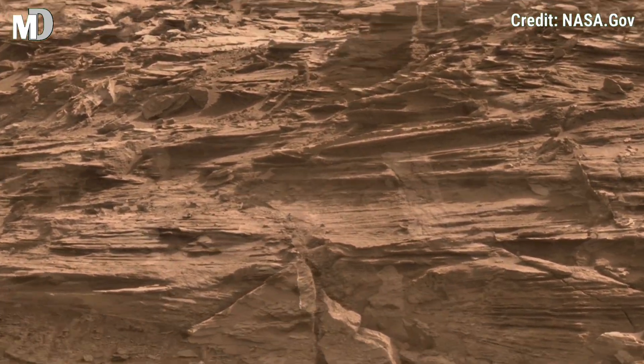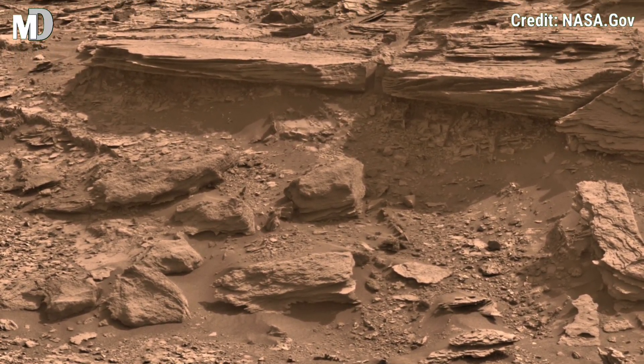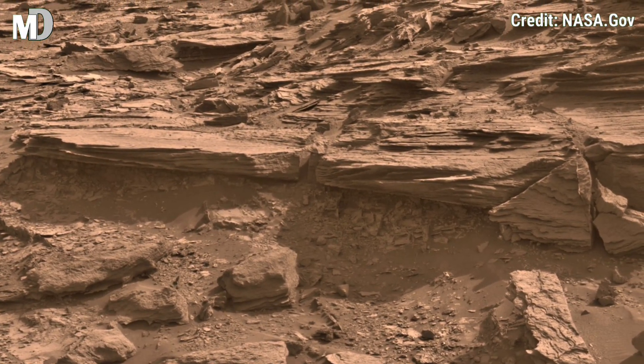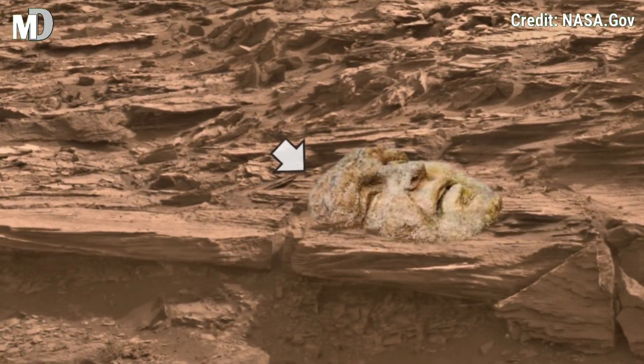Stay with Mars Discovery for more breathtaking Mars visuals. If you like this video, hit the thumbs up and like button, and don't forget to share with your friends. Subscribe to Mars Discovery for your daily journey to the red planet.